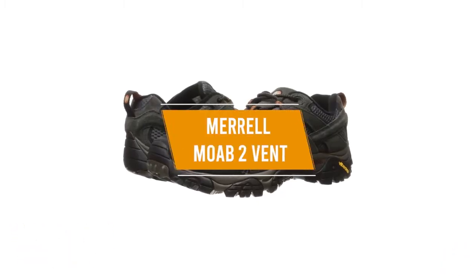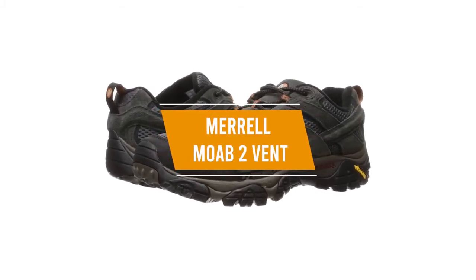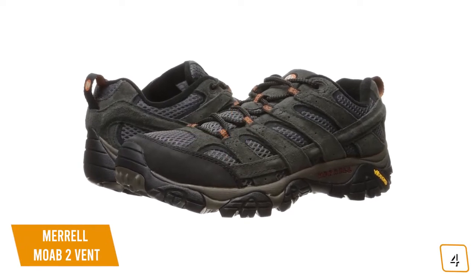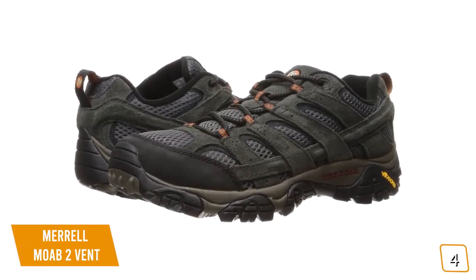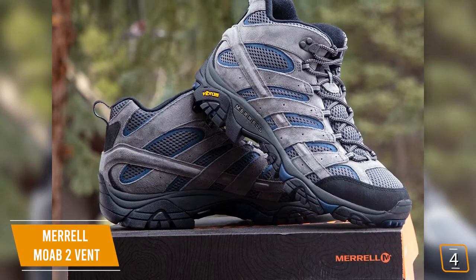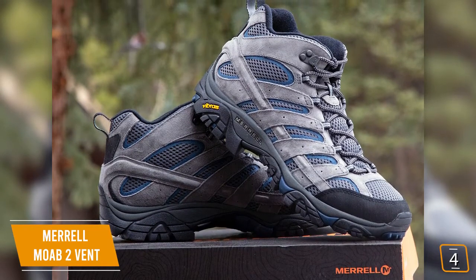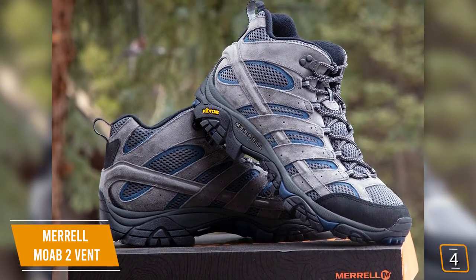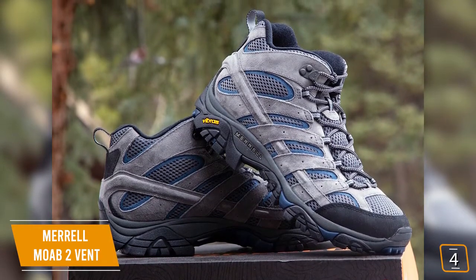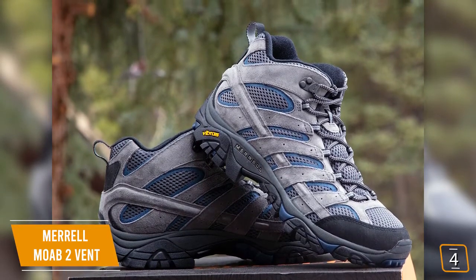The fourth product on our list is the Merrell Moab 2 Vent — these are our best value hiking shoes. If you're looking for a great pair of affordable hiking shoes, then the popular Merrell Men's Moab 2 Vent hiking shoe is one of your top choices. Currently priced at $100, the Moab 2 Vent is a solid all-rounder from Merrell. Right out of the shoe box, you'll love how comfortable they feel without needing to really break them in, with a refined insole, cushioned collar and tongue, supportive footbed, and enough flexibility to take straight to the trail.